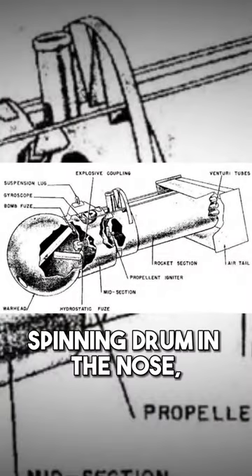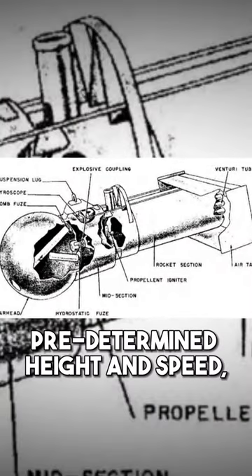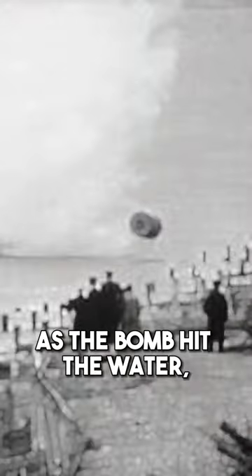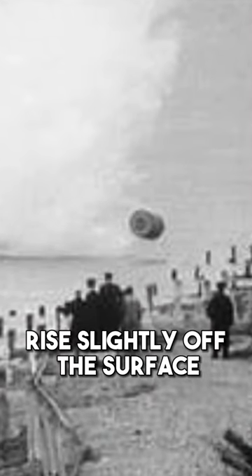The design included a spinning drum in the nose, and when released at a predetermined height and speed, the forward spinning motion of the bomb created a difference in pressure between the bottom and top surfaces. As the bomb hit the water, this difference caused it to rise slightly off the surface and bounce forward towards its target.